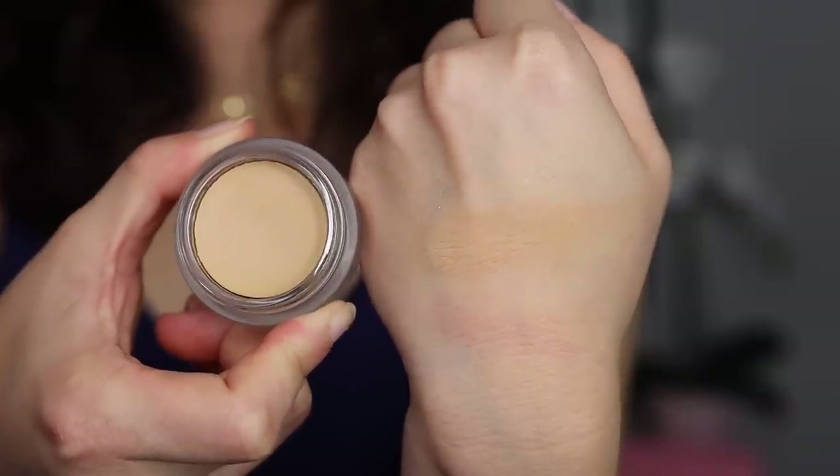I got the ELF Putty Eye Primer in Cream — I think this is supposed to be like the MAC Paint Pot. I'm just going to use my finger to warm it up because it is a little stiff. I like eye primers like this for the added coverage on the eyelid. I try not to pile too much concealer on my eyelid — less product is better — so I want my base to provide the coverage instead.